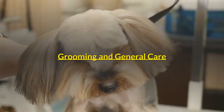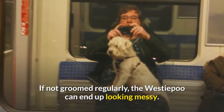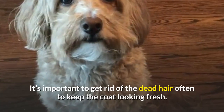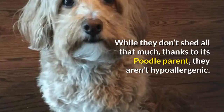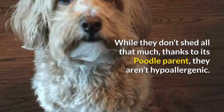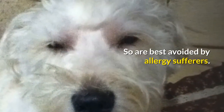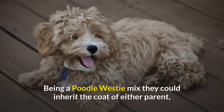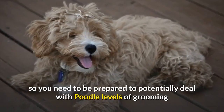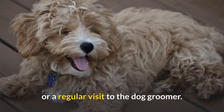Grooming and General Care. If not groomed regularly, the Westiepoo can end up looking messy. It's important to get rid of dead hair often to keep the coat looking fresh. While they don't shed all that much thanks to their Poodle parent, they aren't hypoallergenic, so are best avoided by allergy sufferers. Being a Poodle-Westie mix, they could inherit the coat of either parent, so you need to be prepared to potentially deal with Poodle levels of grooming or regular visits to the dog groomer.